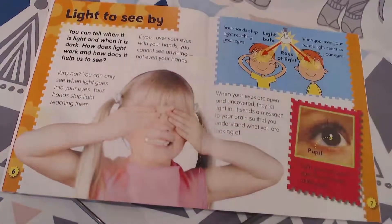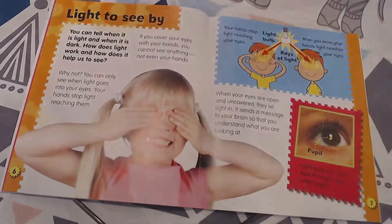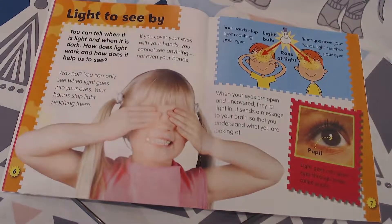This next subheading is "light to see by." It's in bold, so that means it's pretty important. You can tell when it is light and when it is dark. How does light work and how does it help us to see?